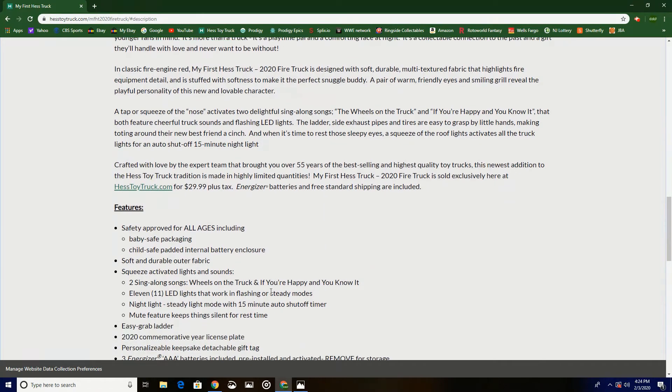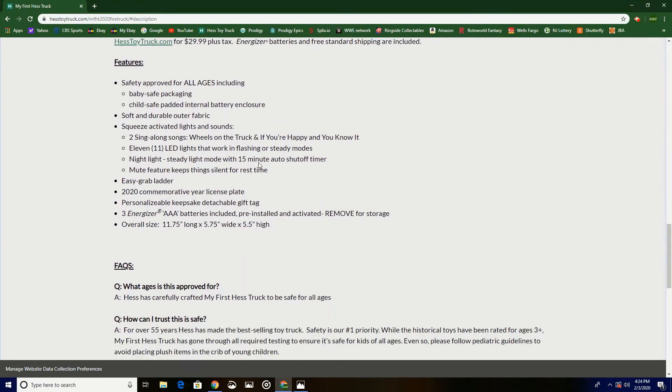Features: safety approved for all ages including baby, safe packaging, child-safe padded internal battery enclosure, soft and durable outer fabric, squeeze-activated lights and sounds, two sing-along songs — 'Wheels on the Truck' and 'If You're Happy and You Know It.'